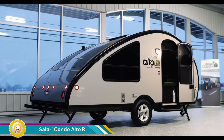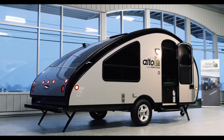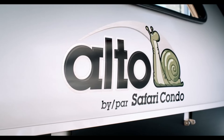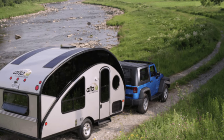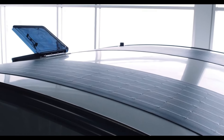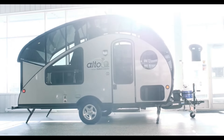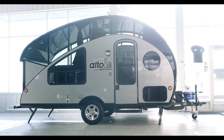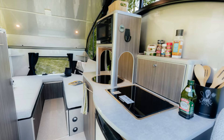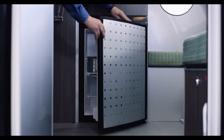The Safari Condo Alto R1713 is a compact and lightweight travel trailer with a unique retractable roof design. This feature allows for easy storage in smaller spaces like garages and provides ample headroom and natural light when extended. The roof can be easily raised and lowered, providing flexibility for different camping situations, and the trailer's compact size makes it easy to tow and maneuver. Despite its small footprint, the R1713 offers a surprisingly spacious interior with comfortable seating and sleeping arrangements.